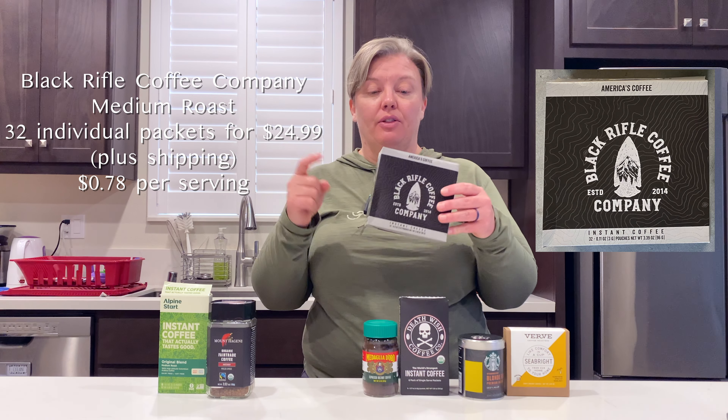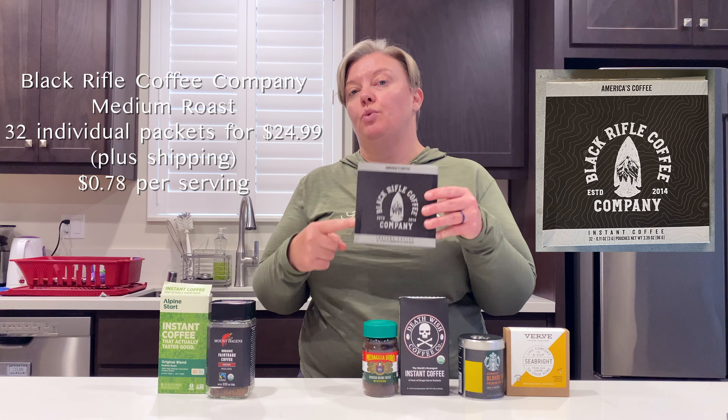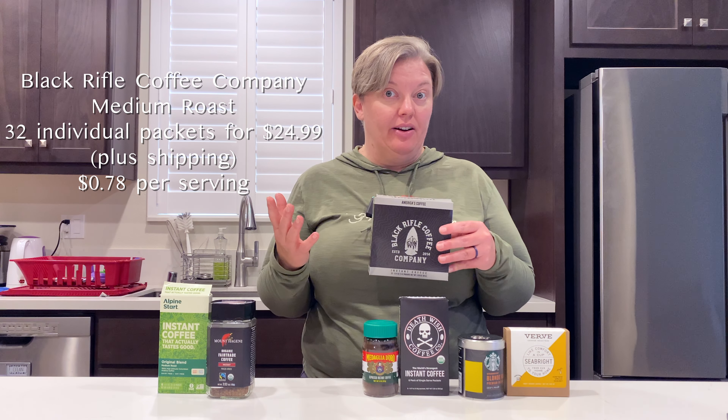Next is Black Rifle. There are 32 individual packs in here for $24.99 on their website, and sometimes you can find it on Amazon.